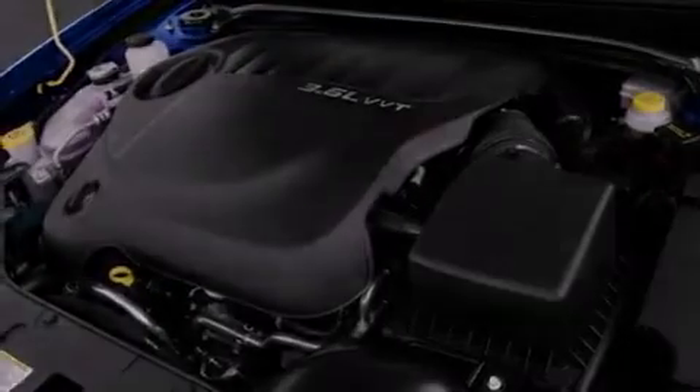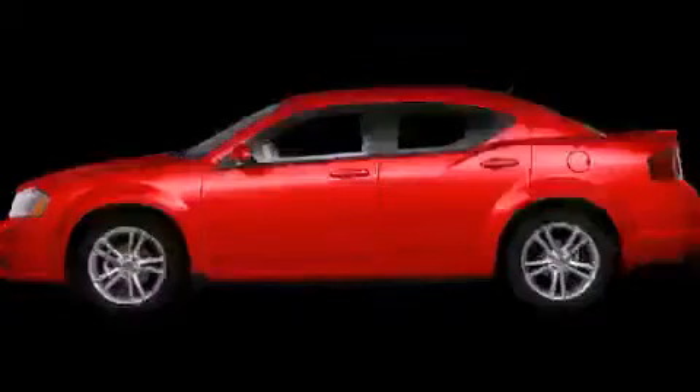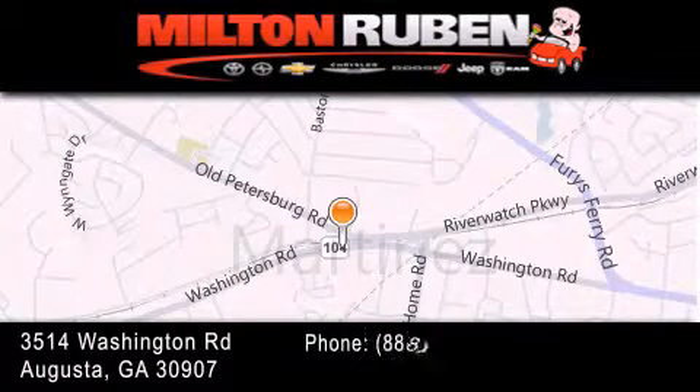This vehicle won't last long at this price. Call and arrange a test drive now. Come experience the DriveBABY advantage here at the Milton Ruben Superstore.